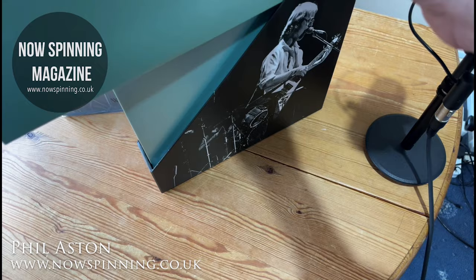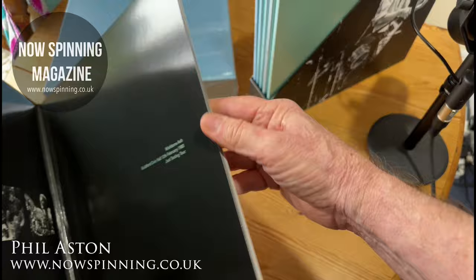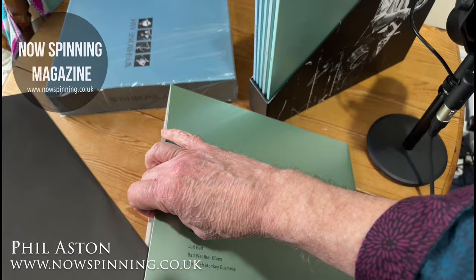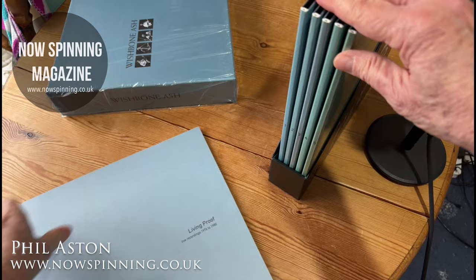The design is very minimalist. This one here is Guildhall 1980 — there are some live pictures across one side, and on the back the lyrics from the Just Testing tour. The vinyl itself is absolutely pristine; they're not polyliner sleeves but they are absolutely perfect pressings — no paper dust whatsoever. You've got five double albums in this set.